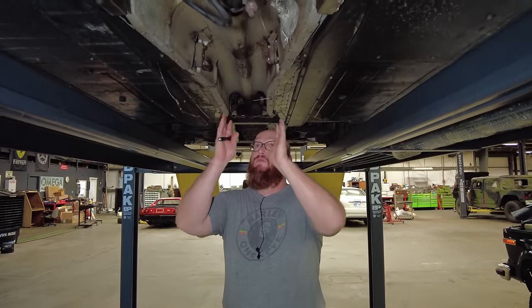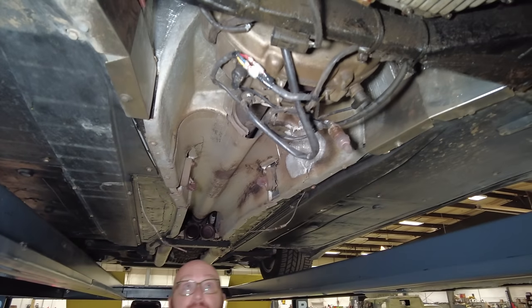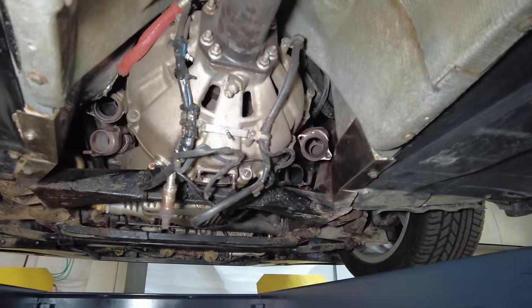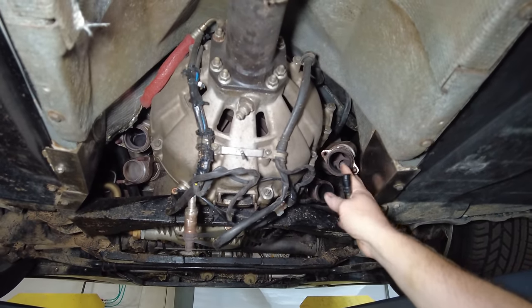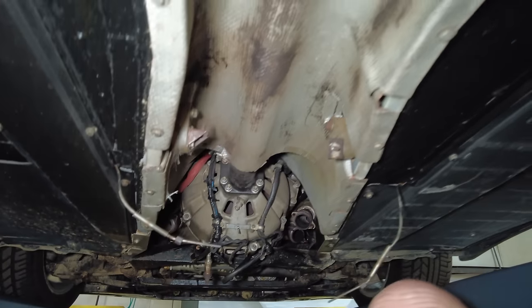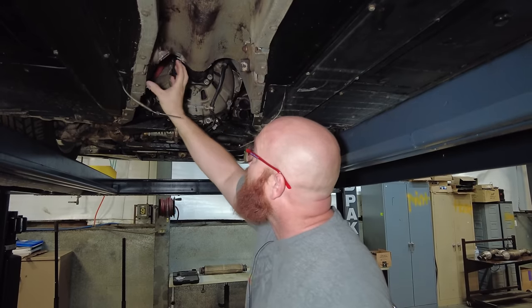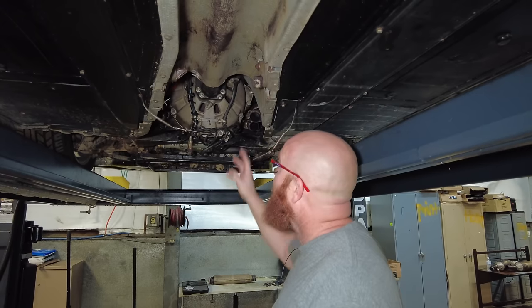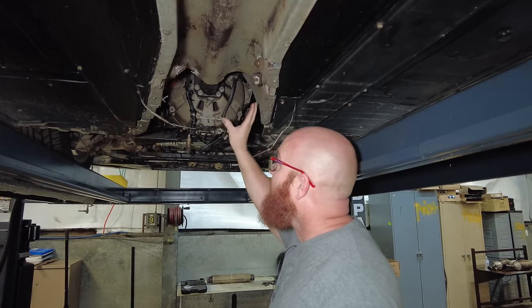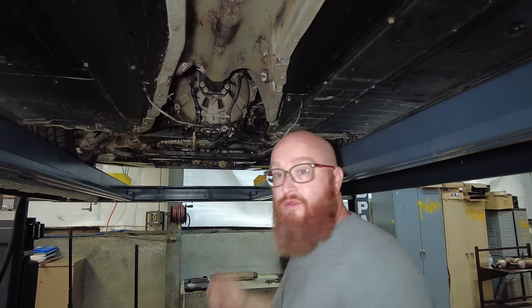Right here where the driveshaft goes to the transmission in the back — and yes, the transmission is in the back on this one, kind of like a Porsche 928 — you can see the two downpipes that come off of each exhaust manifold. They bolt on here and were located right about in here, connected to a resonator right here. So they were right next to each other in this area, and I imagine when they failed, they got glowing red hot. You can't see it — you don't realize it until it's too late. But this is where the meltdown happened, right in this area.